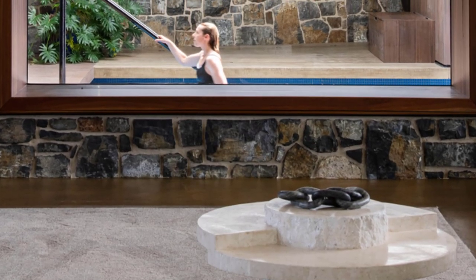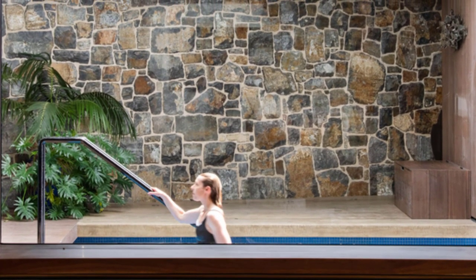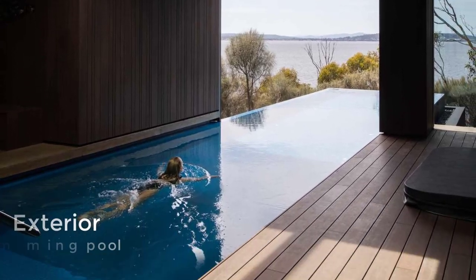A window in the living room provides a view of the cantilevered pool that travels from the interior to the exterior of the home and performs both a recreational and visual function.